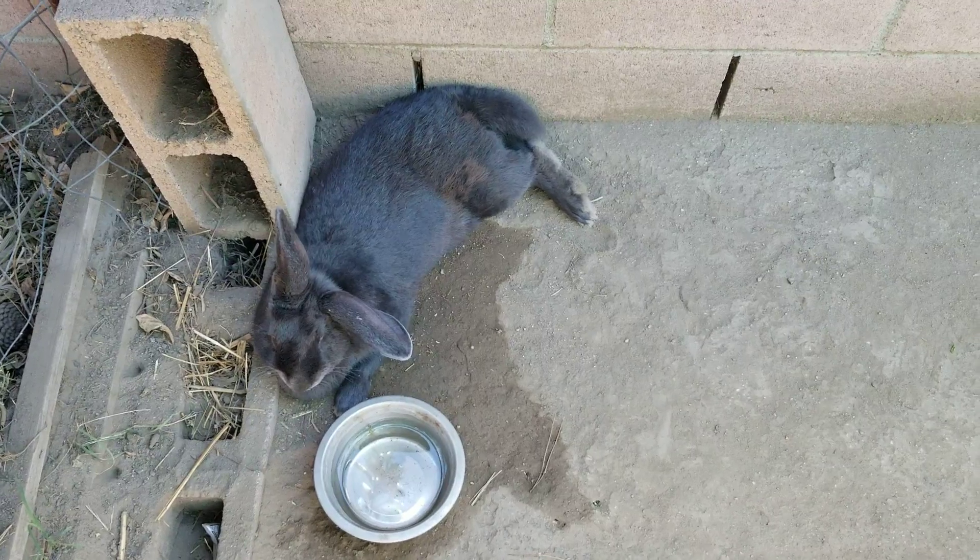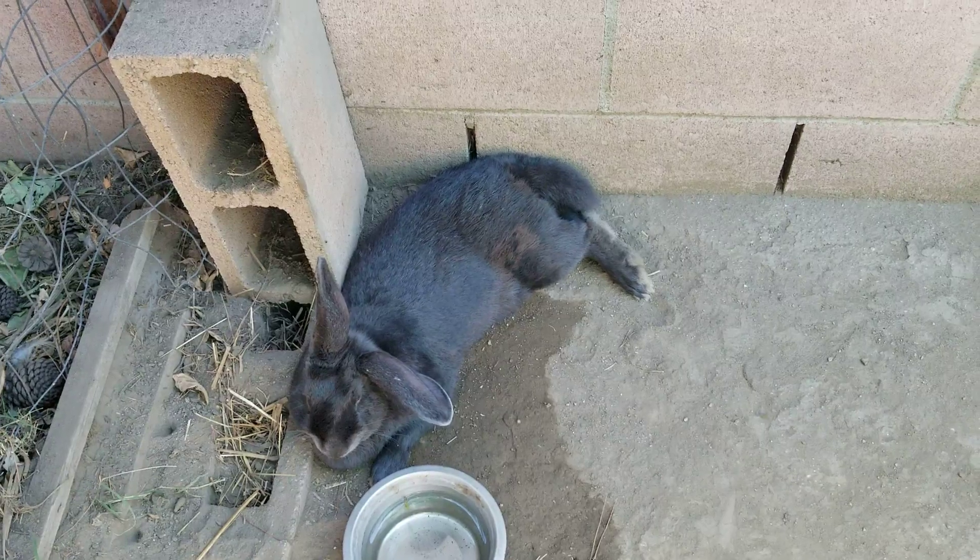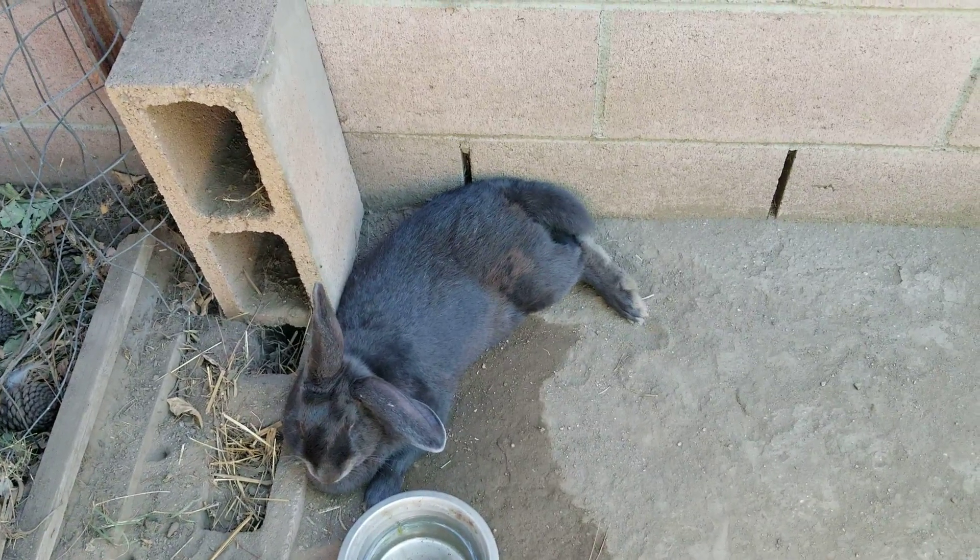Here's our buck — our new buck Jack. He loves to come out for hops in the mornings. The bricks stay cool here.